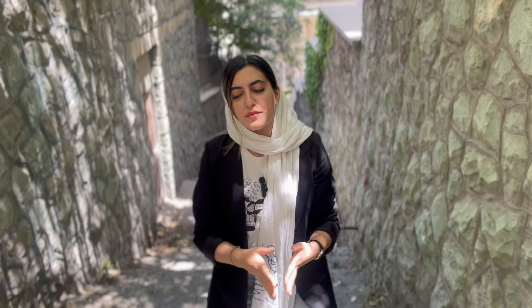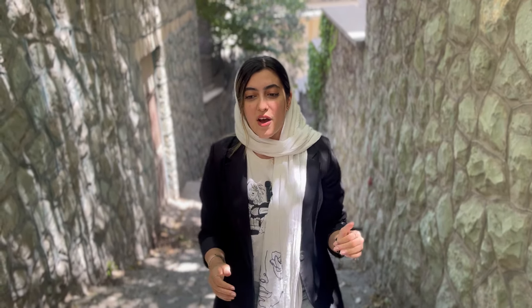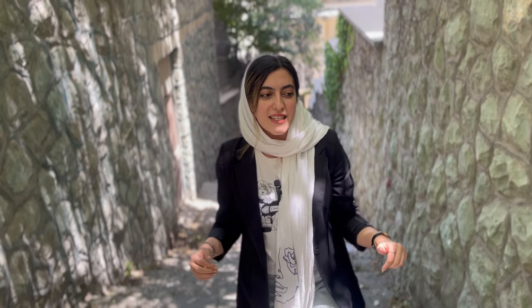It belonged to Hassan Mogaddam, who was a professor at Tehran University — a really important figure. The museum is a really interesting place to visit because it consists of arts and crafts, ancient pottery, old paintings, and even old Persian carpets. So if you're interested in seeing such places and a beautiful house in the heart of Tehran, don't miss this vlog.